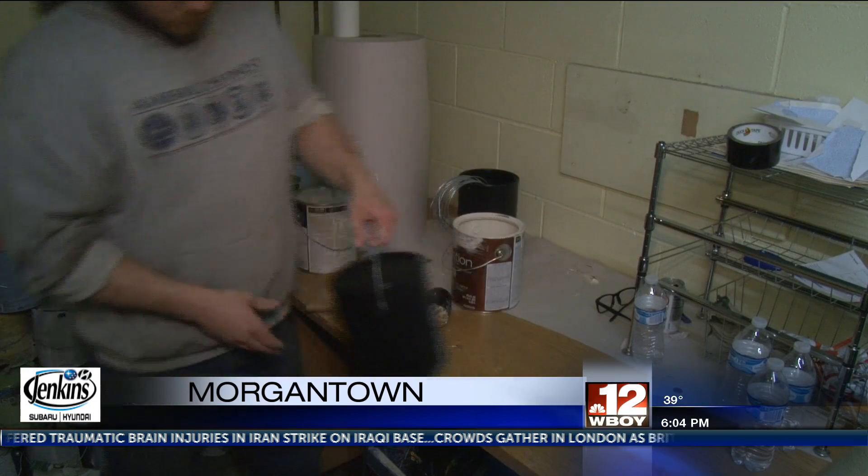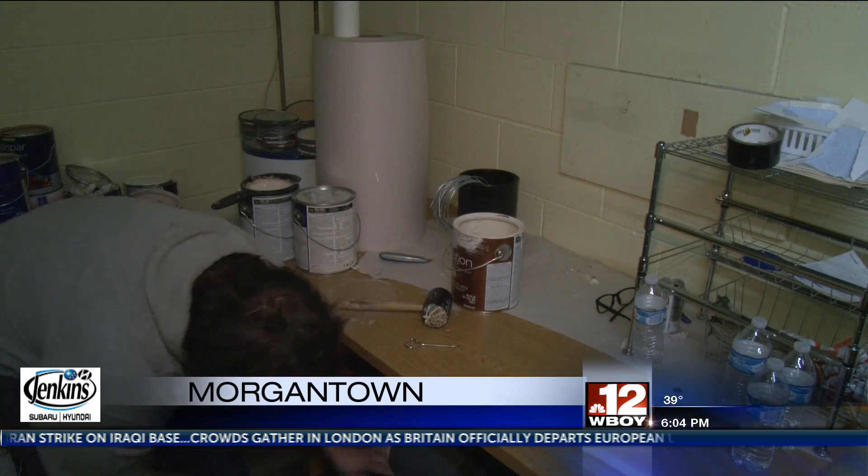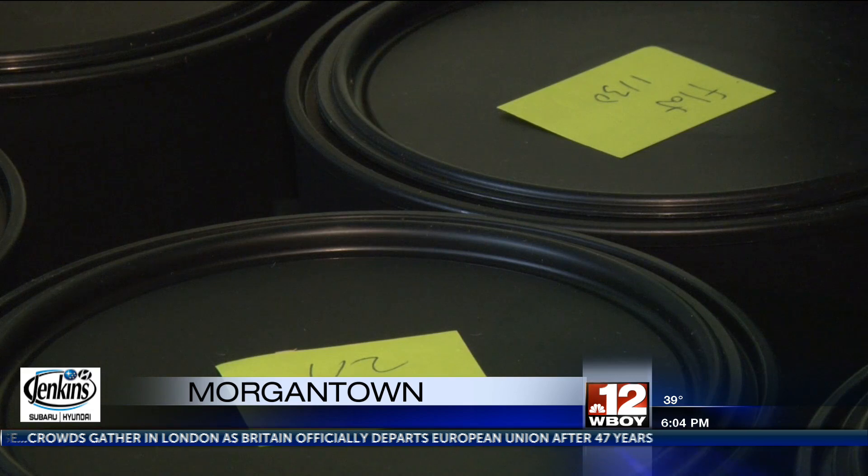All the profits, like everything the Restore does, go to helping Habitat for Humanity build homes for people in Monongalia, Preston, and Marion counties.